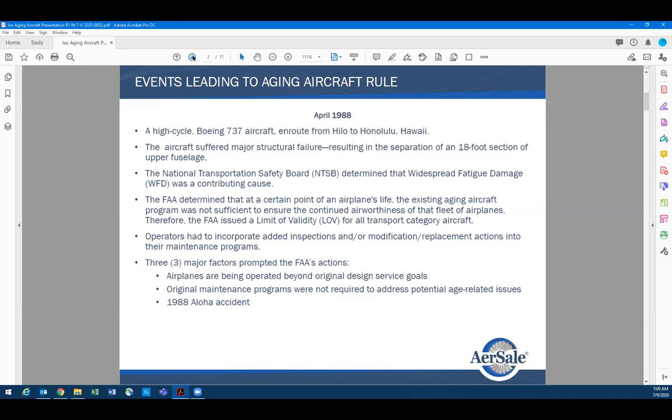What started the aging aircraft rule around the world was the Aloha 737 — a 200 aircraft that basically turned into a convertible flying in Hawaii. The National Transportation Safety Board and other organizations were involved and determined what caused it. The FAA believes the airplane was operated beyond its original design service goal, but I think it was not operated beyond its design service life.